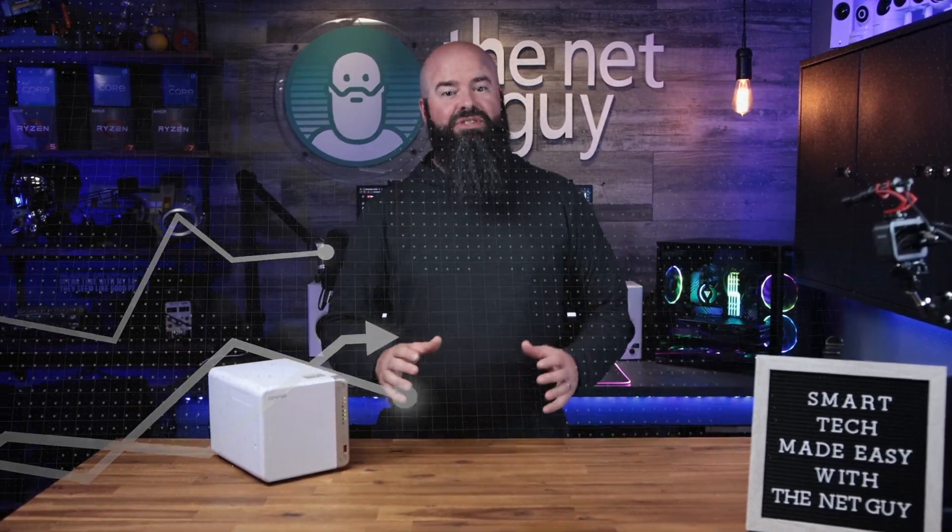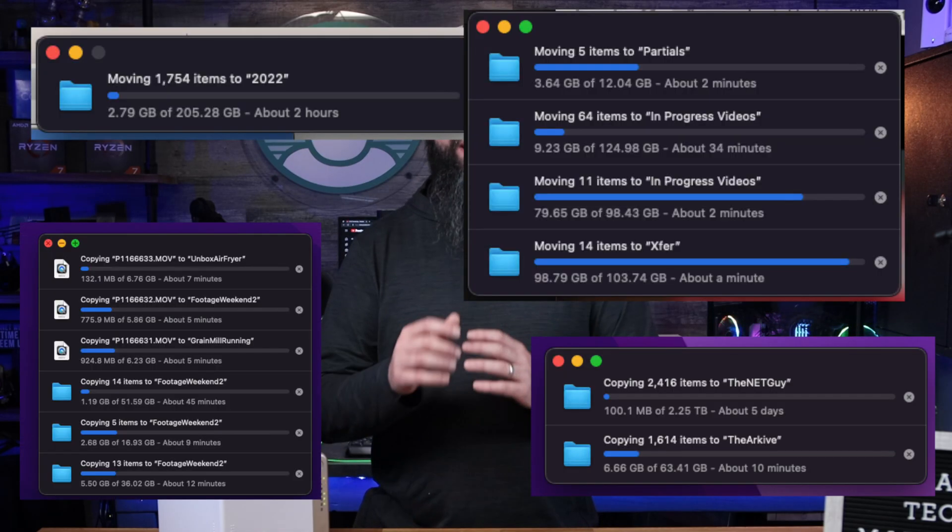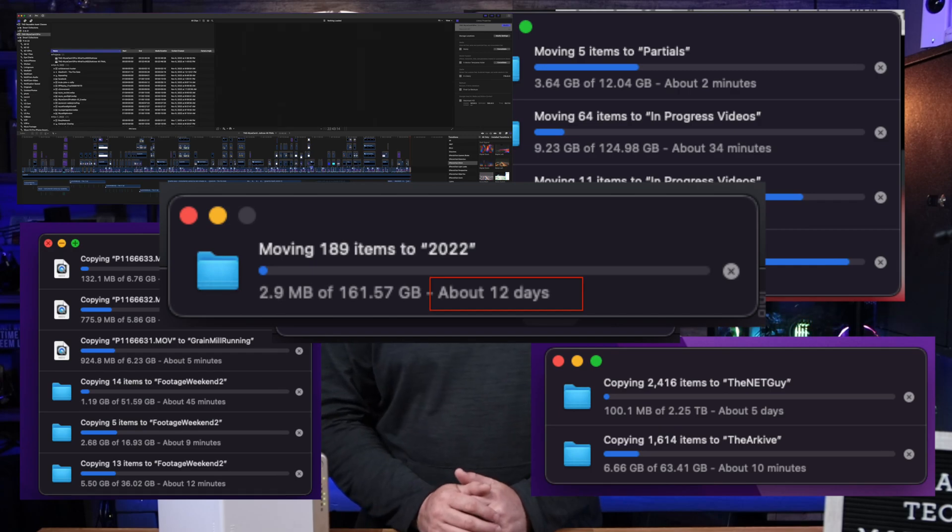About six months ago, my Amazon and YouTube channel videos took off. At the same time, my video production process hit a brick wall and nearly came to a halt. I was running out of storage for my nearly half terabyte of new footage and data I was creating each week for my videos and live streams.